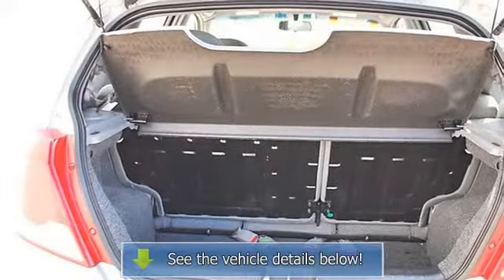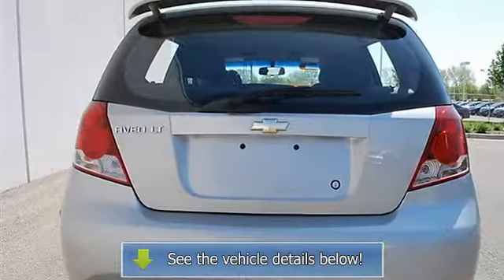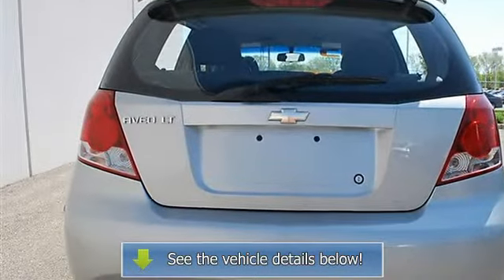AM FM stereo, CD player, MP3 player, equalizer, auxiliary power outlet, driver vanity mirror, passenger vanity mirror, interior cargo shade.